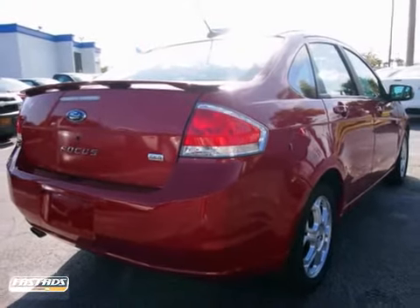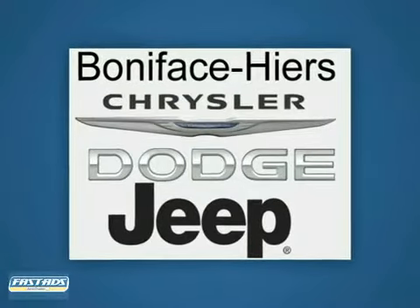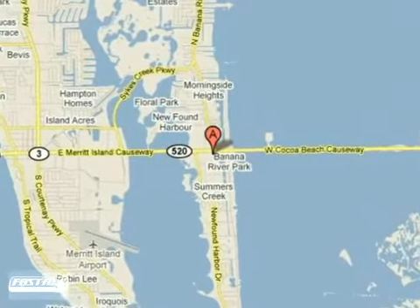Come in for a test drive. Call, click, or stop in today. We're conveniently located at 1775 East Merritt Island Causeway in Merritt Island, Florida.